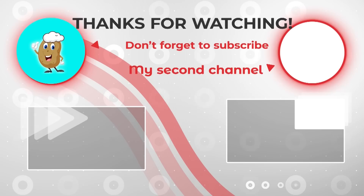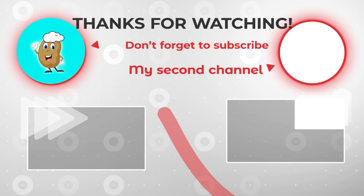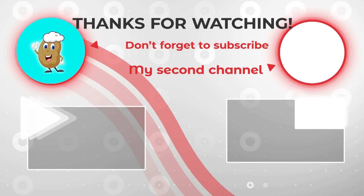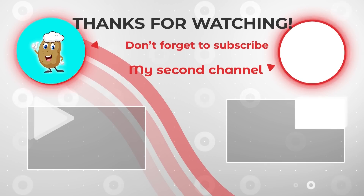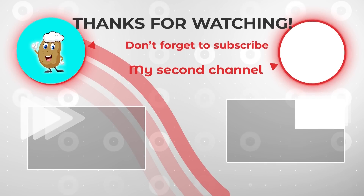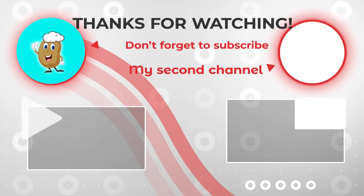This video has brought you useful information and helped you answer your questions. If you have any questions or comments, leave a comment below. Don't forget to support us by liking and subscribing to our channel so you don't miss the latest videos. We'll see you next time.